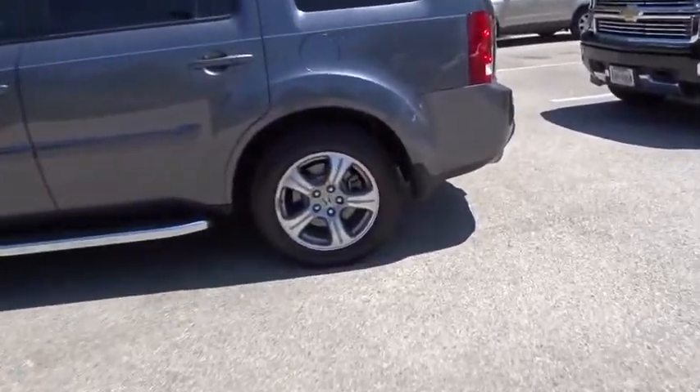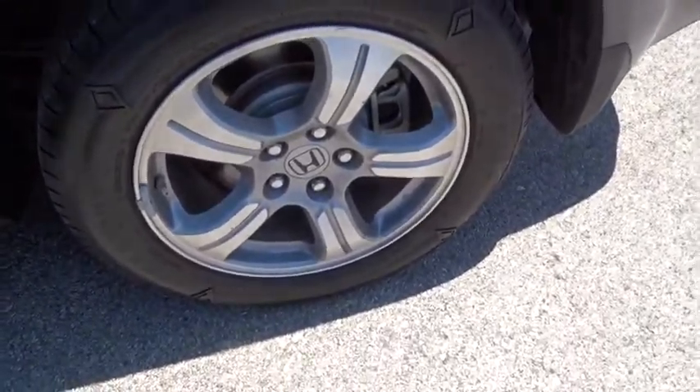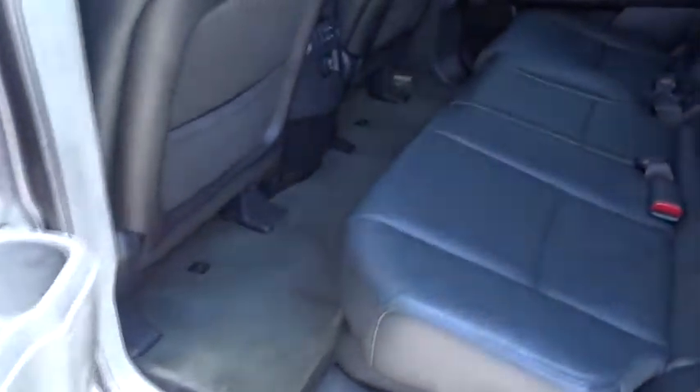Driver airbag. Cruise control. Keyless start. Aluminum wheels. Four wheel disc brakes. Auto dimming rear view mirror. TPO. Wouldn't you look great in this vehicle?